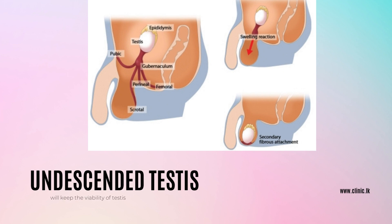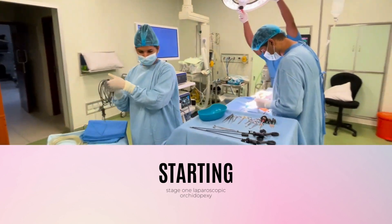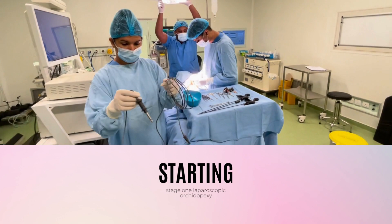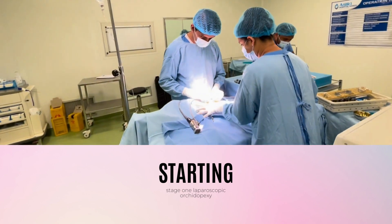Undescended testis is a common condition where one or both testicles failed to descend into the scrotum. Join us as we take you through the comprehensive treatment journey, beginning with a detailed explanation of the condition and the importance of early intervention. You will gain insights into the significance of addressing undescended testis to prevent potential complications and promote healthy development.